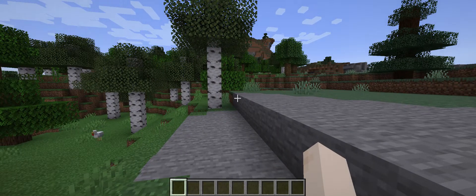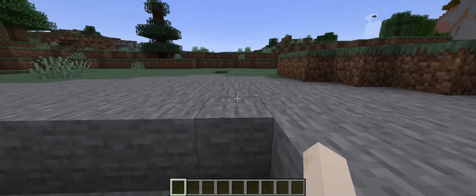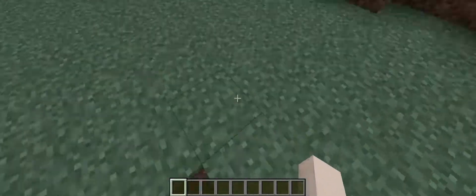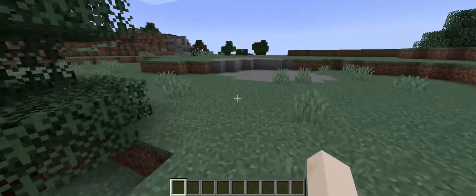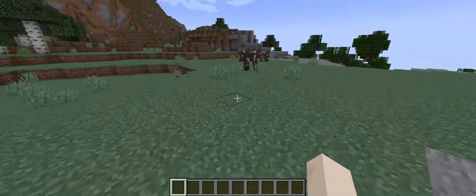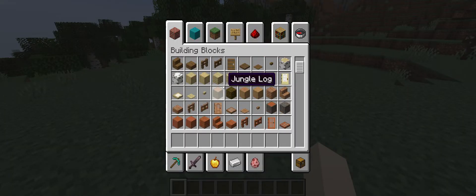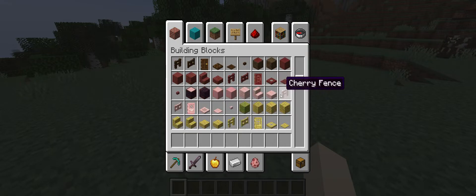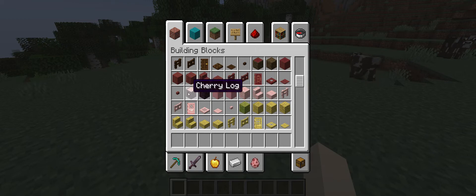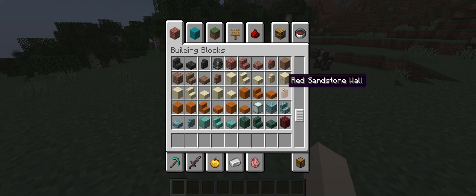Hey guys, so this is gonna be a short video of the new items they put in Minecraft. Minecraft has been updated so many times that some people can't keep up with the items, or some people will have Minecraft and would like to see the items. First, I'm gonna look at the natural blocks — looks like they added a new biome, the Cherry Blossom biome.